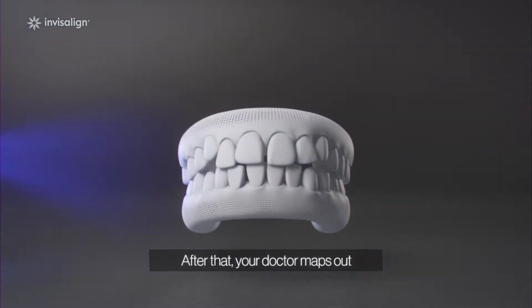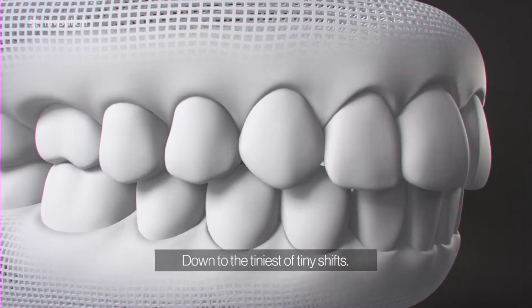After that, your doctor maps out every single movement, down to the tiniest of tiny shifts.